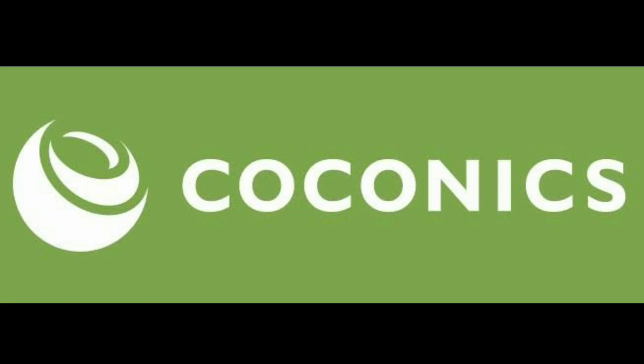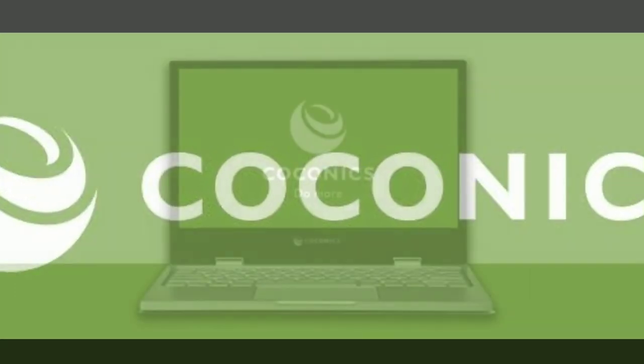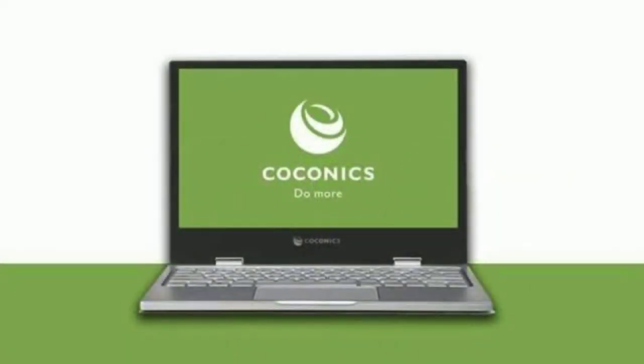Hi guys! This is a new video in Campus Tens. We have a new laptop called Kokconyx. This one is going to be a brand for everyone.